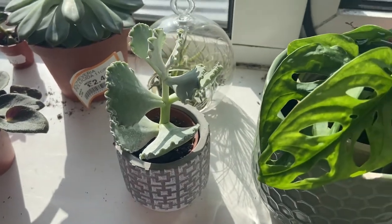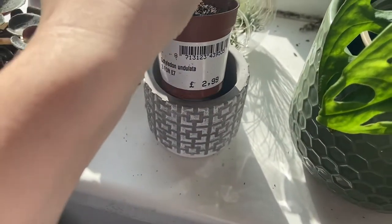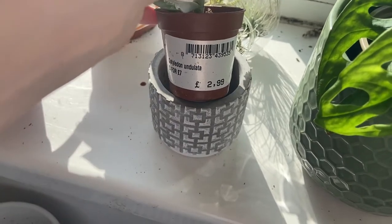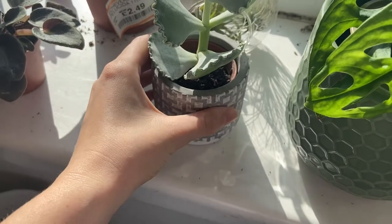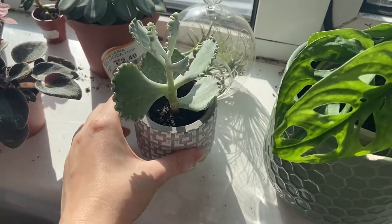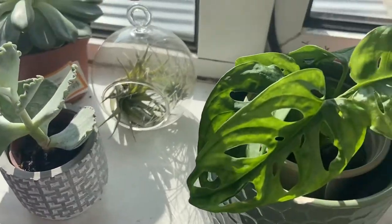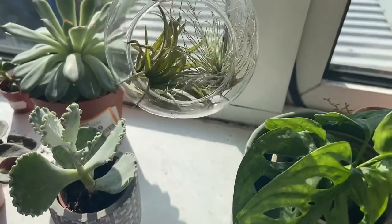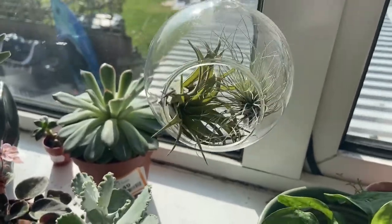Here is a succulent — I cannot pronounce this succulent's name for the life of me, so I'm not even going to attempt it. He's cute; I like his little wobbly outsides. He's okay, enjoying life. These are two Tillandsias — I just put them in here for now, and I want to hang this up eventually.